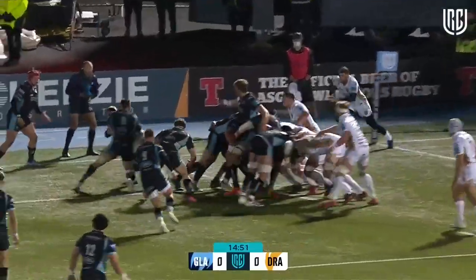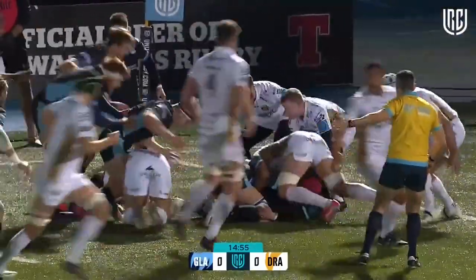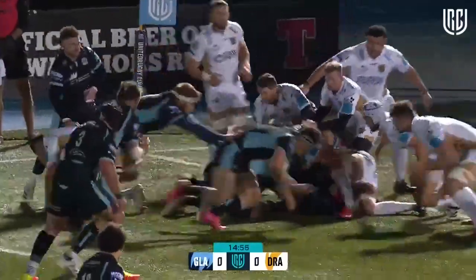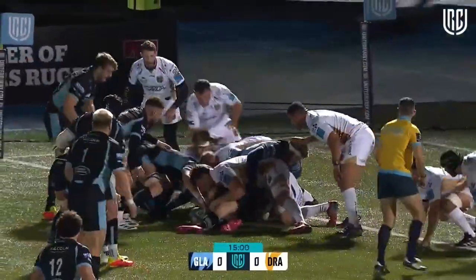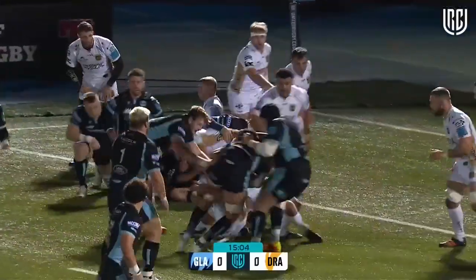Eight of Glasgow's 14 tries have come from line-outs. It's great to Dempsey who's just short. The line-in goes, darts — there is offside advantage coming, still advantage. Price goes short.